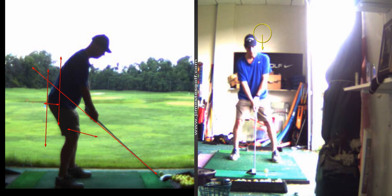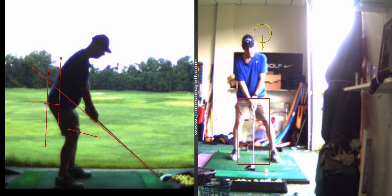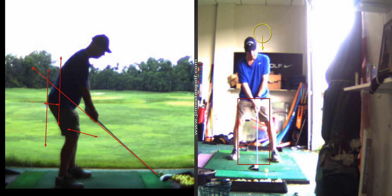This knee kicks forward, this hip kicks forward, and you sort of do that. Hogan had a little bit of a reverse pivot, so people that say that's a bad swing fault — I don't agree. And there's also how your body pivots. Some people pivot around their left leg, some people pivot around the center, and some people pivot around their right leg.